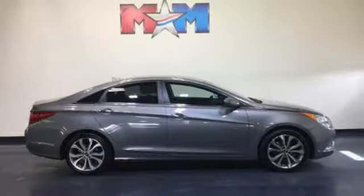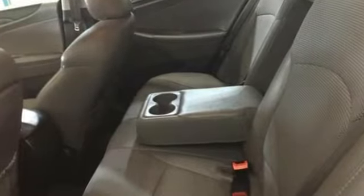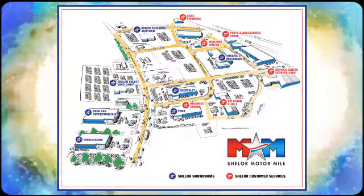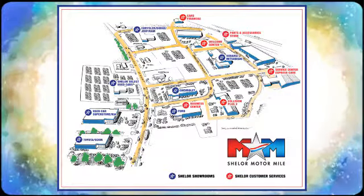Become inspired. Come see this Hyundai Sonata and start living today. Come visit us on the Motor Mile, where you're always a name and never a number. Call, click or stop in. We're conveniently located at 200 Motor Lane in Christiansburg, Virginia.